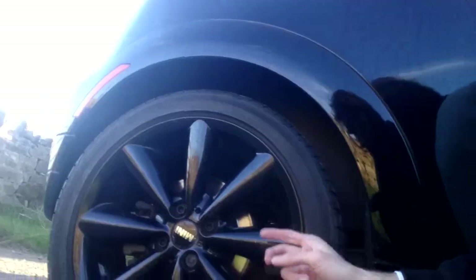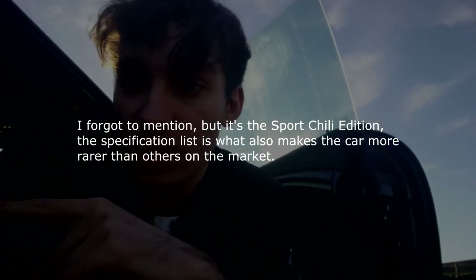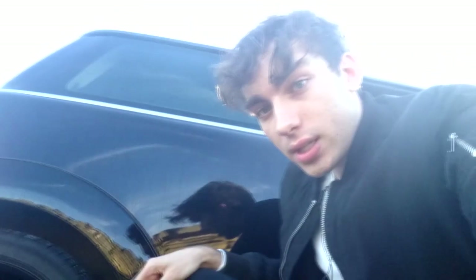I want to show you guys the alloys. Every single Mini you see on the market has its own customization option, so you'll never find two identical Minis. When I dug deep on the internet to find a car in this exact specification - not for sale, just a Google search - I only found one other example and it had worse wheels than this.